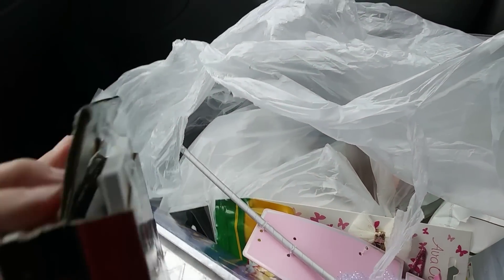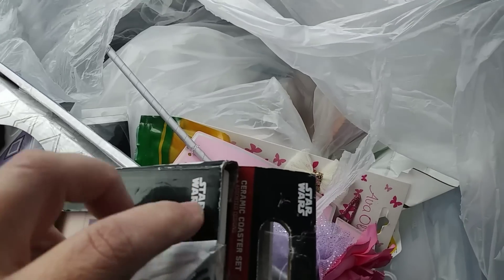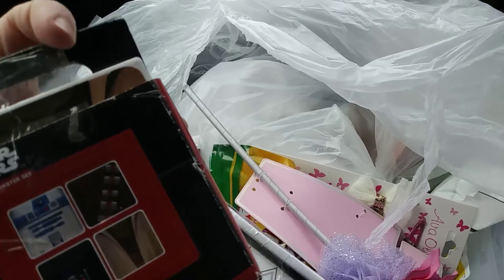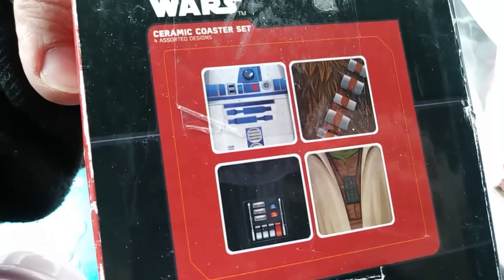Coasters - some Star Wars coasters. R2-D2 looks like it got broken. You can see right there, it's kind of broken, but the rest of them look alright. Those are the different ones - so there's a couple of good ones in there.